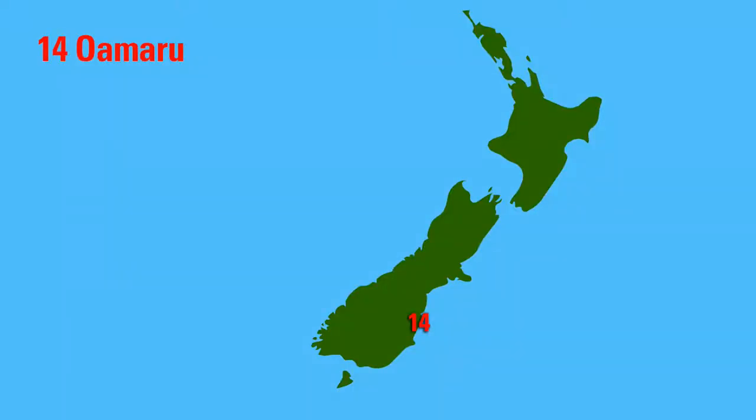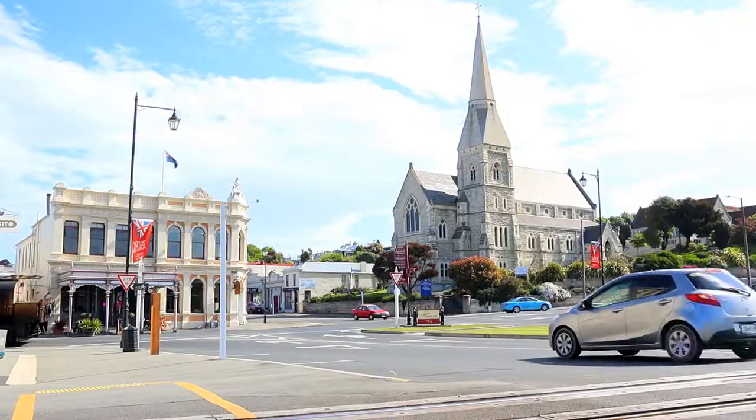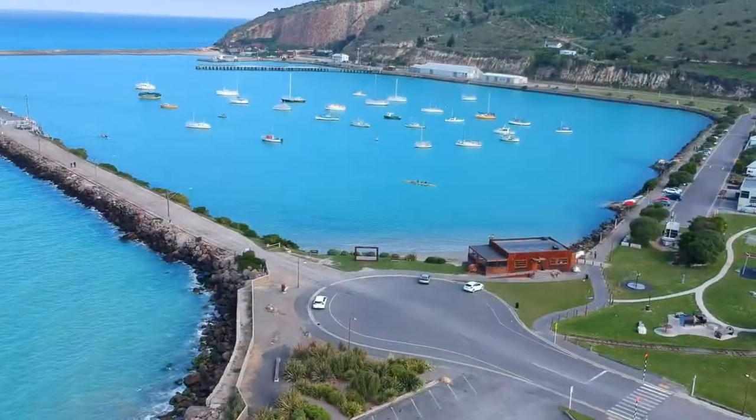Now here comes number 14, Oamaru, where penguins live inside of the buildings in the city. The males go out hunting for food all day and come back from the ocean in the evening. Some of the penguins are starting to make it up here on the streets.